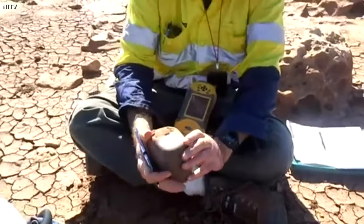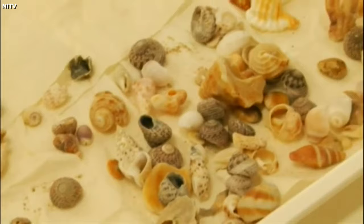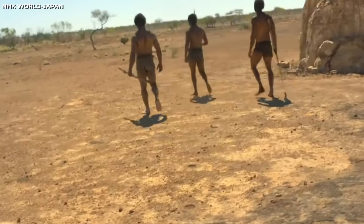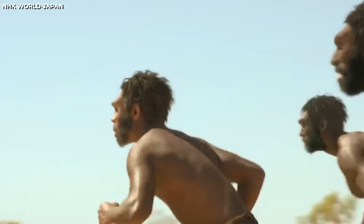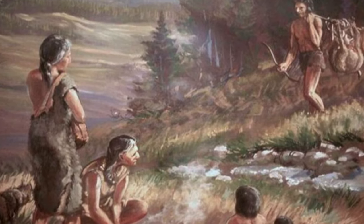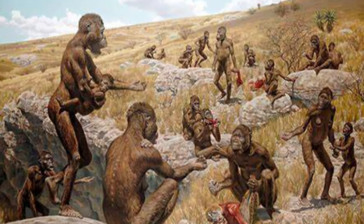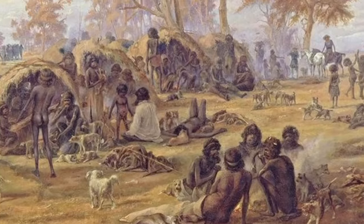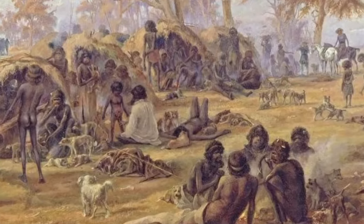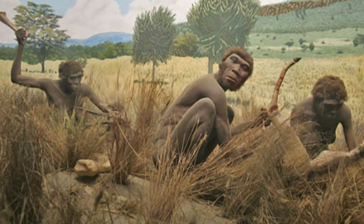The discovery of the Barrow Island Cave Site challenges the conventional view that humans arrived in Australia about 47,000 years ago and that their hunting and fire use caused the extinction of many of the native animals. Instead, it suggests that humans reached Australia much earlier and that they adapted to the diverse and changing environments of the continent. It also implies that humans had a complex and long-lasting relationship with the animals, and that they may have played a role in their conservation.